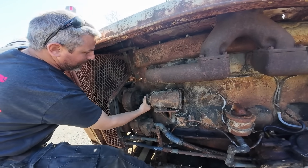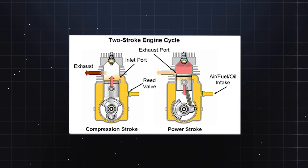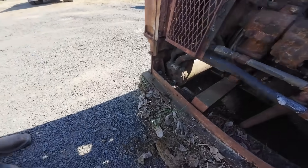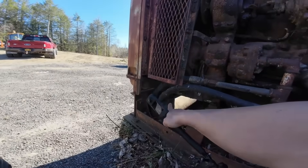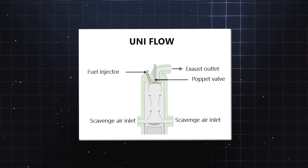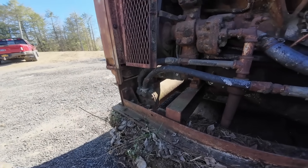The internals were similarly massive, with bearings, connecting rods, and pistons that looked like they belonged in a locomotive rather than a truck engine. The two-stroke cycle itself contributed to the engine's durability — with fewer moving parts than a comparable four-stroke engine, there were fewer things that could break.